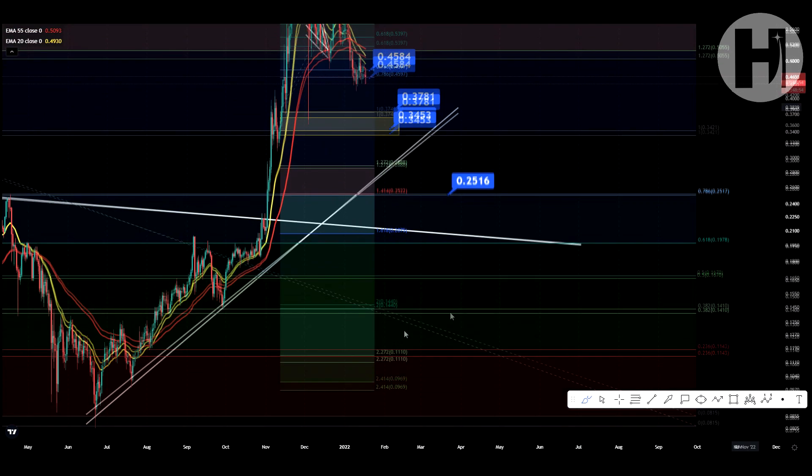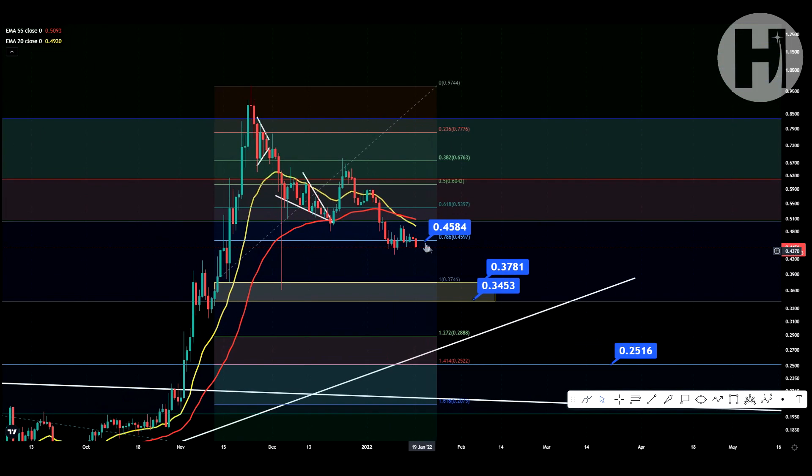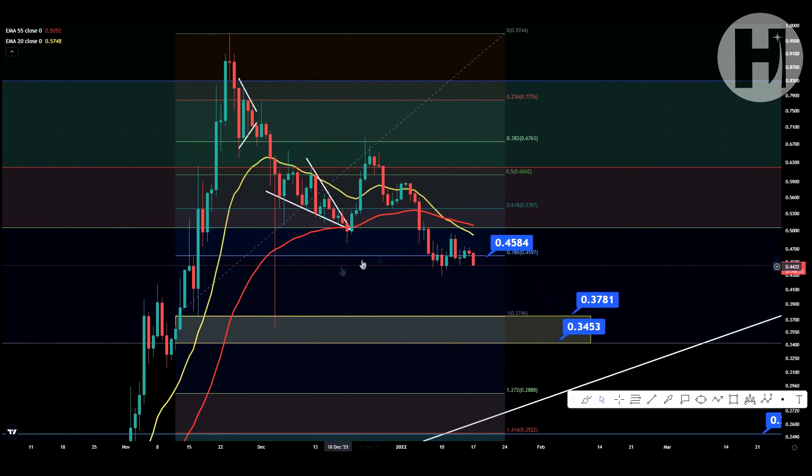Let's zoom in on the smaller Fibonacci. I gave you this 0.786 support on the smaller Fibonacci, which is just below 46 cents. As you can see, we're just below that zone right now — we're losing this 0.786 support. This means we're potentially going to land on the next support level, or have a little bottoming-out area here. Anywhere from 44 cents to 42.5 cents is a level we can potentially bounce from.